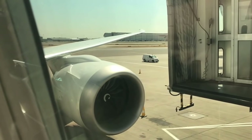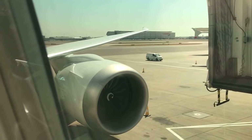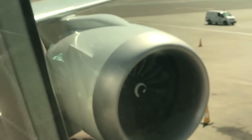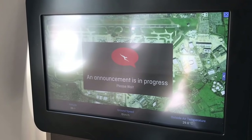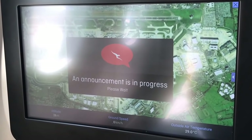The captain announced the flight time of 15 hours 55 minutes, and apologised for the delays, explaining they had a problem with some of the radios on the aircraft that needed to be fixed. He thanked passengers for their patience and said the first officer would provide further updates during the flight.